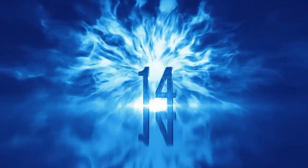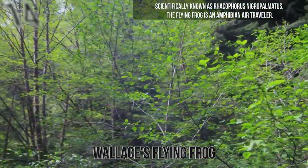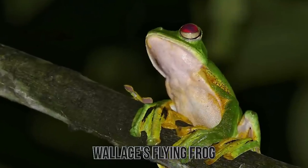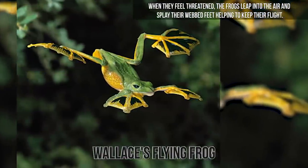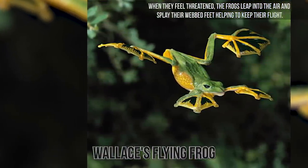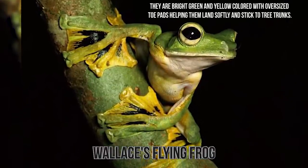Number 14: Wallace's Flying Frog. Scientifically known as Rhacophorus nigropalmatus, the Flying Frog is an amphibian air traveler. The parachute frogs inhabit the Malaysian and Borneo jungles. They live exclusively in trees, only descending to mate and lay eggs. When they feel threatened, the frogs leap into the air and splay their webbed feet, helping to keep their flight. They are bright green and yellow-colored with oversized toe pads, helping them land softly and stick to tree trunks.